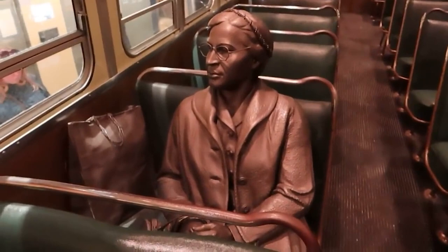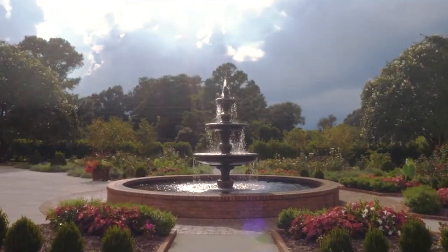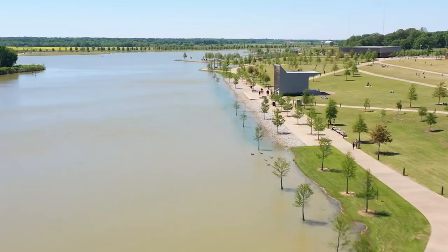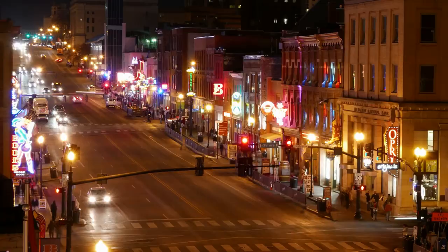In conclusion, Memphis is a city that offers a wide array of fascinating and thrilling activities — from exploring the beautiful gardens of the Memphis Botanic Garden to immersing yourself in the rich musical heritage of Beale Street and Sun Studio. There is something for everyone in this vibrant city, whether you're a history buff visiting the Slave Haven Underground Railroad Museum or the National Civil Rights Museum, or a nature enthusiast enjoying the scenic beauty of Shelby Farms Park. Memphis will undoubtedly leave you with unforgettable memories, so plan your visit and experience all that Memphis has to offer.